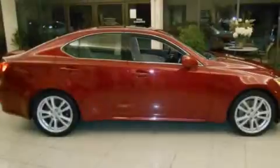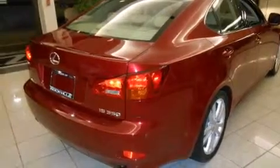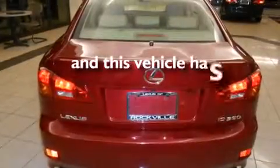All of the following features are included: a power moonroof, heated seats, a navigation system, alloy wheels, a leather-wrapped steering wheel, front-side impact airbags, air conditioning with automatic climate control, cruise control, and an auto-dimming rear-view mirror. And this vehicle has less than 72,000 miles.